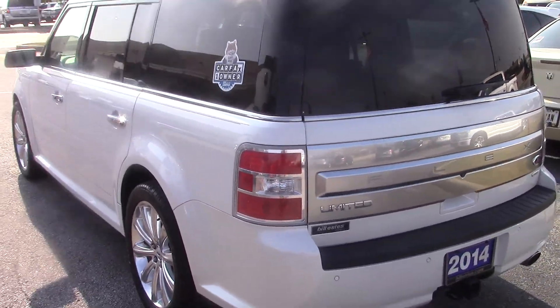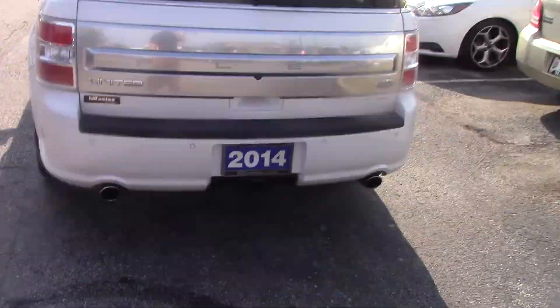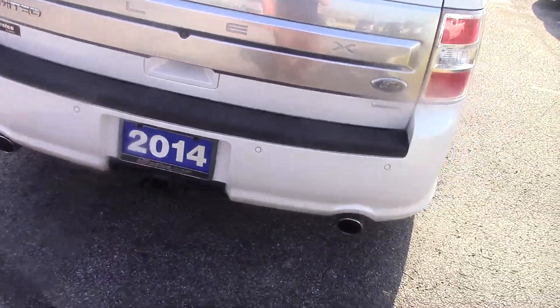This vehicle has about 56,000 miles on it. You can see your backup sensors and your camera back here.